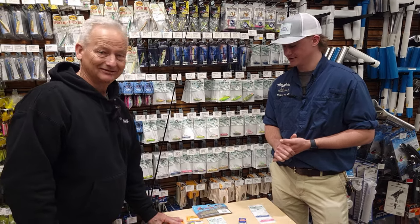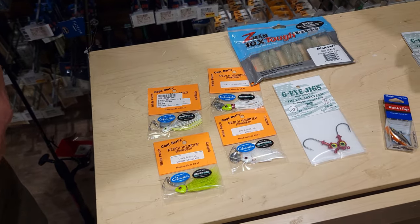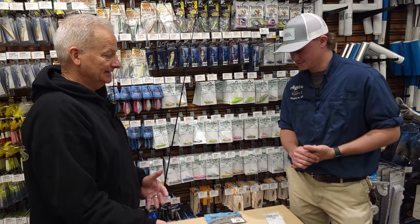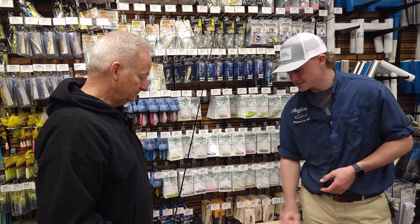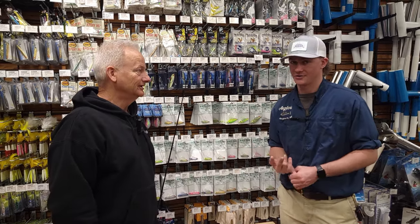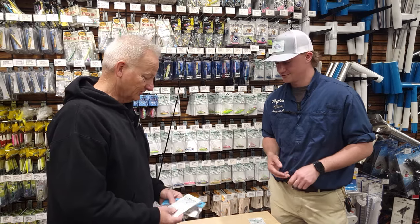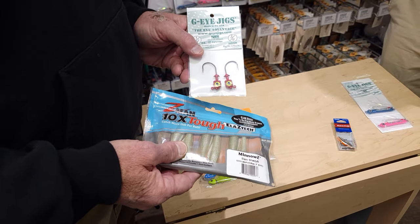Of course, perch pounders — we have eighth- and quarter-ounce in a couple of different colors. Green and white are really classic colors of the bay. Some days they're on green, some days they're on white — be sure to have a few in the boat so you can experiment. I noticed you grabbed all silver blades; the water near Chesapeake Beach is a little clearer than up by me near the Magothy, where the water is a little dirtier. I really like fishing a gold blade in that dirtier water. It does depend on location — fish where you live, there are white perch there.